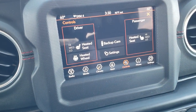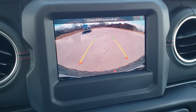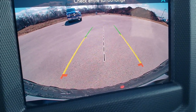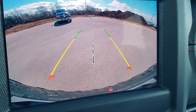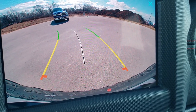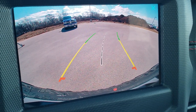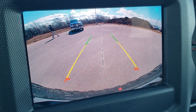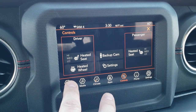Speaking of your heated steering wheel — there are your heated steering wheel and heated seat controls. This is also where your backup camera shows up, and that is an HD backup camera, crystal clear. The lines are dynamic, meaning they turn as you turn the steering wheel to show where you're going to be heading. You can turn it off manually — you didn't even have to have it in reverse.